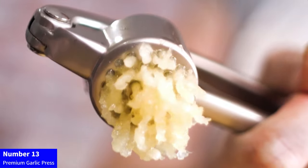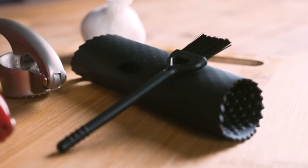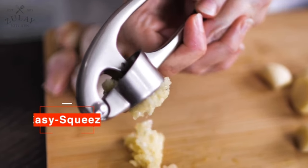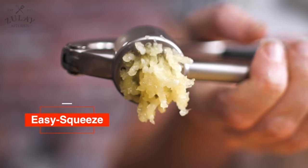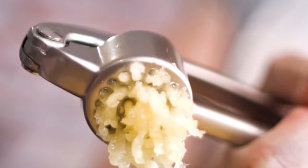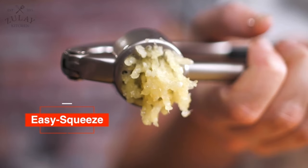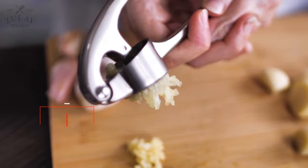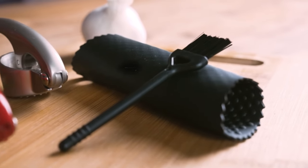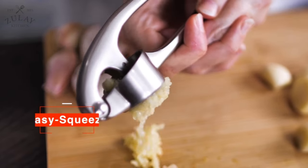Number 13: Premium Garlic Press. Upgrade your kitchen tools with the Premium Garlic Press by Zooli. Its soft, easy-squeeze ergonomic handle and sturdy design make extracting more garlic paste per clove a breeze. This professional garlic mincer and ginger press are perfect for enhancing your culinary creations. The durable construction also allows for crushing nuts and seeds with ease. Elevate your cooking experience with Zooli's high-quality garlic press, combining efficiency and comfort for a must-have addition to your kitchen.